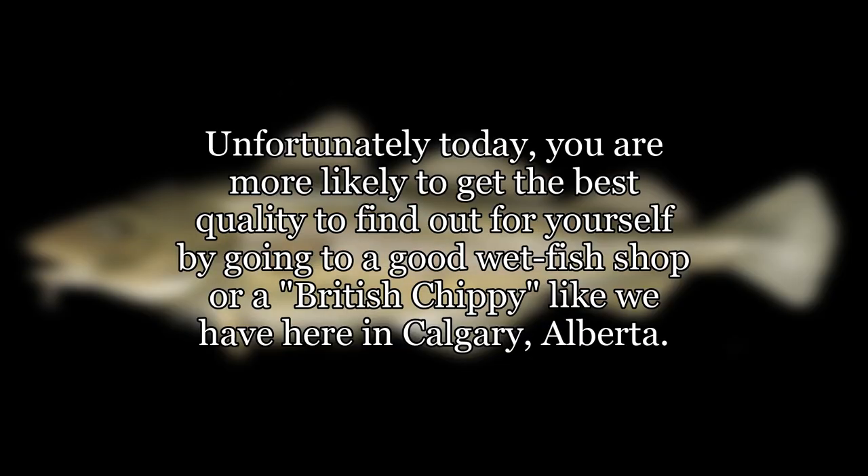Unfortunately today, you are more likely to get the best quality by finding out for yourself — go to a good wet fish shop or a British chippy like we have here in Calgary, Alberta.